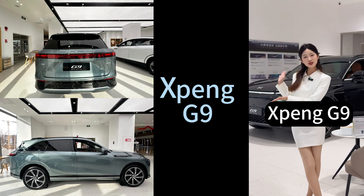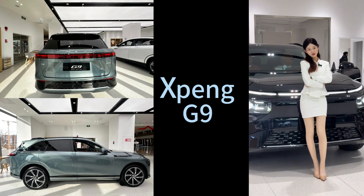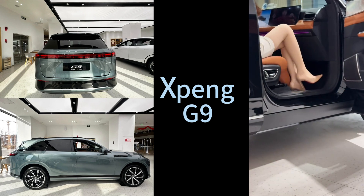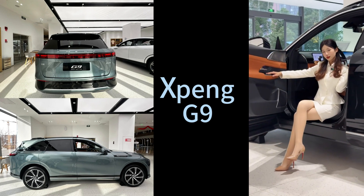They're saying it's one of the fastest charging EVs in the world because of that 800-volt silicon carbide platform. And on top of that, they're really pushing the comfort, the high-tech features, and that Xpilot 4.0, their advanced driver assistance system.